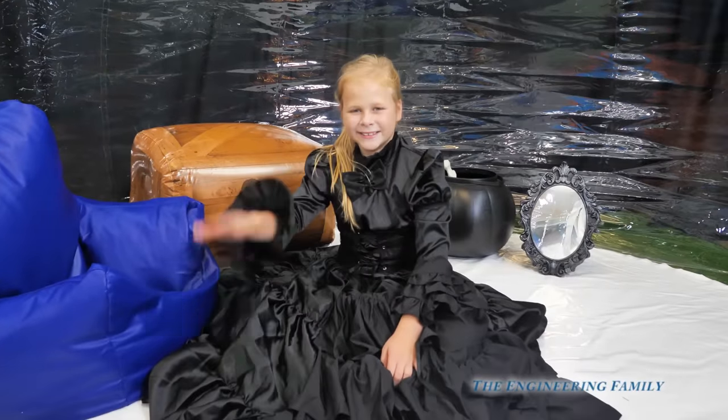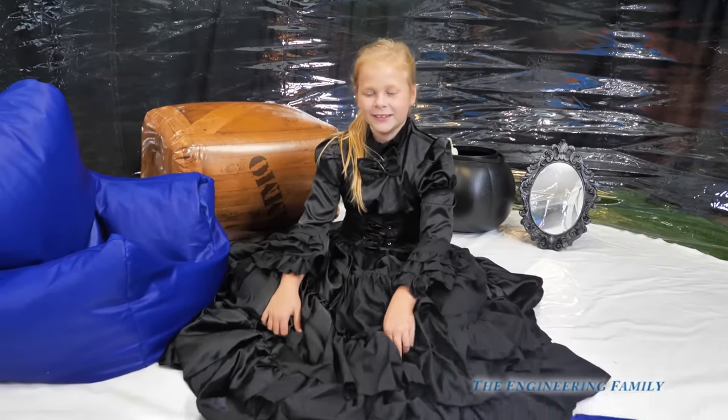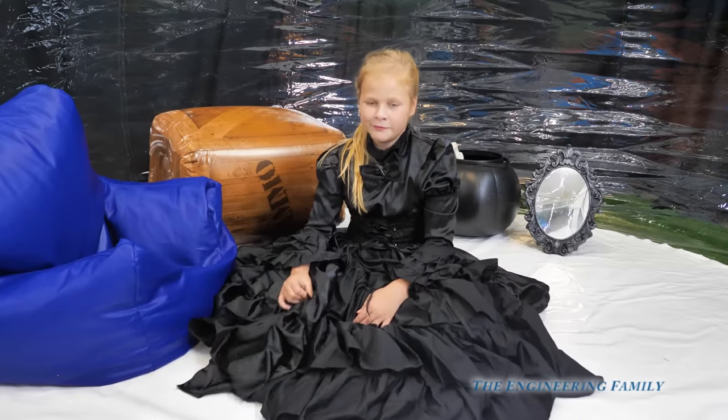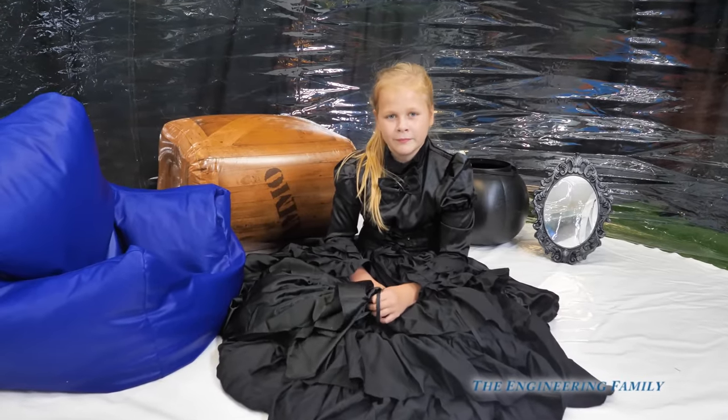Hey, Assistant! You sure are spooky today. Close to Halloween. The people at home want to see your spooky spider pet. Do you think you have it?